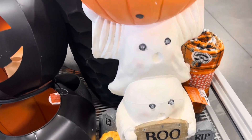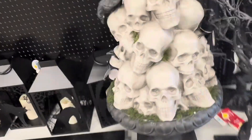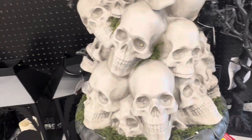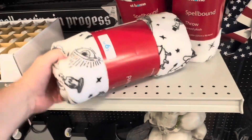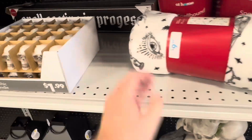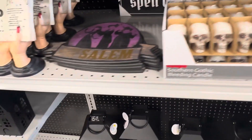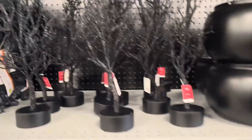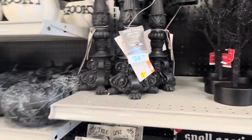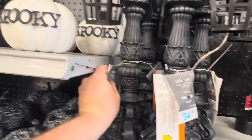Light up candles in them. Some ghosts holding a pumpkin — that was a candle, I believe. We got some skulls here, pile of skulls. Got a throw blanket. Got some mini skulls for your desk. Got some Halloween trees.